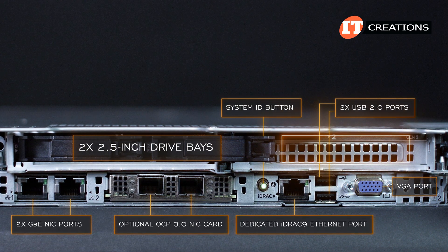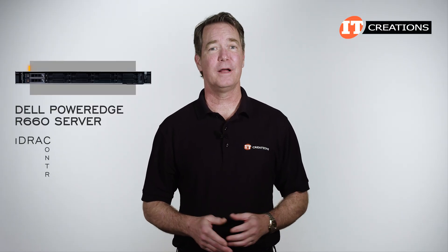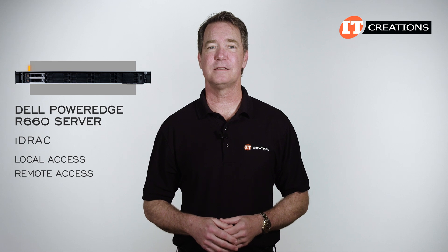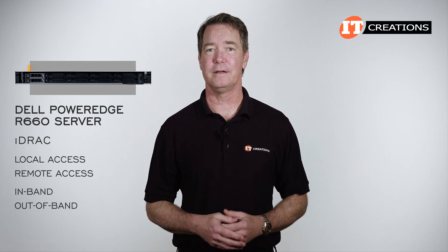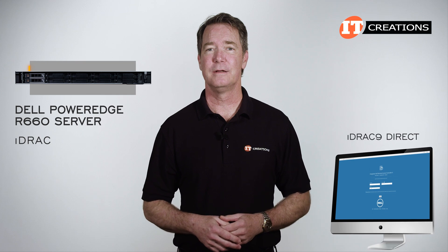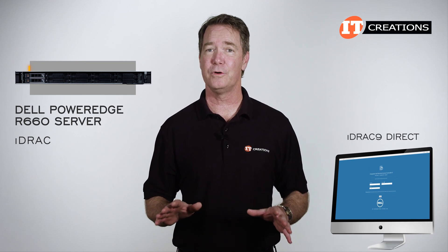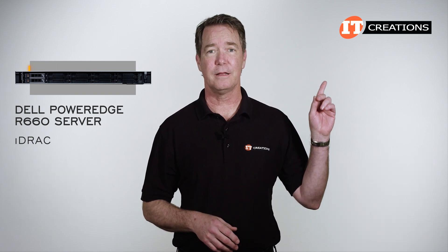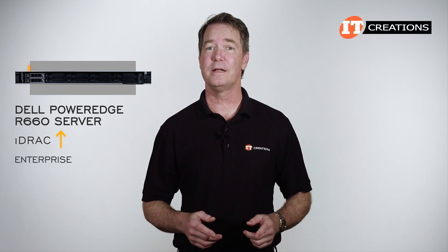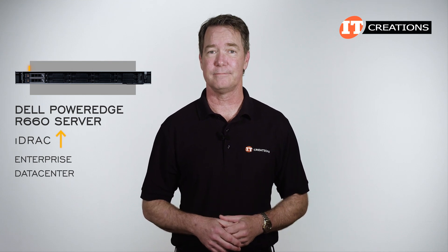iDRAC, or Integrated Dell Remote Access Controller, provides secure local and remote access to the system either in-band or out-of-band. The system comes pre-installed with iDRAC 9 Direct. Hopefully by this point, our iDRAC video has been released for a more comprehensive view of the capabilities. The system can also be upgraded to Enterprise or Data Center license, both of which offer more functionality to manage your system.